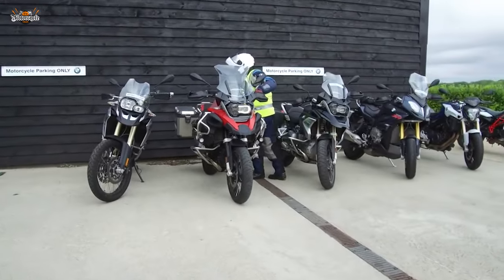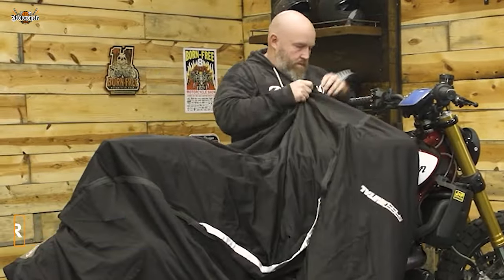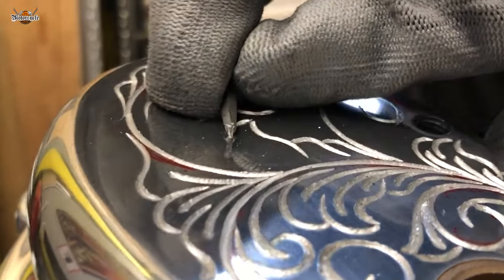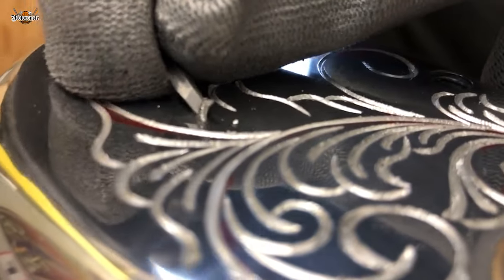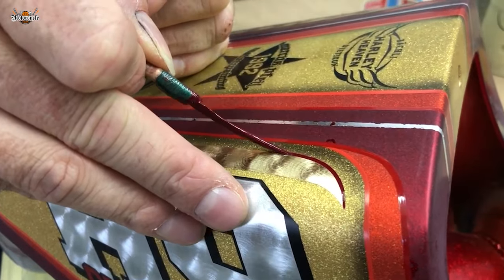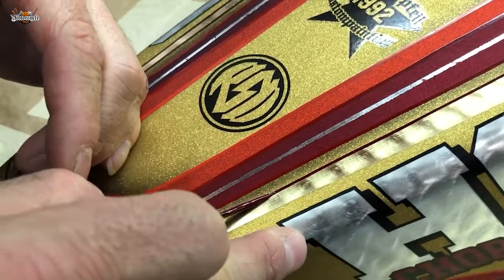Here's a sneaky tip: use a motorcycle cover. Not only does it protect your bike from the elements, but it also hides its desirability from prying eyes — out of sight, out of mind. Additionally, engrave or mark your motorcycle with your unique identification, like your initials or a distinct symbol. This makes it less appealing to thieves because it becomes more easily traceable and harder to sell, and it gives your bike some extra personality.